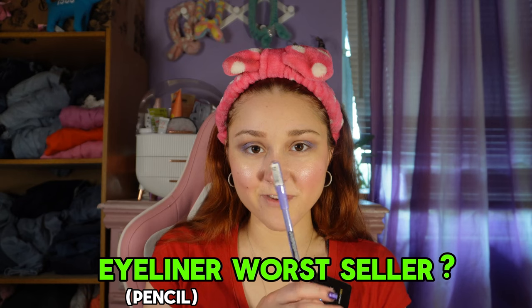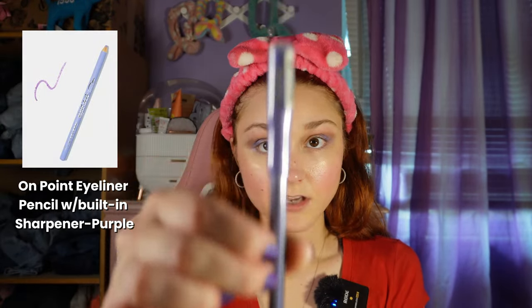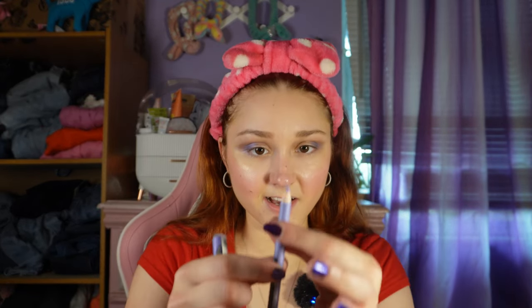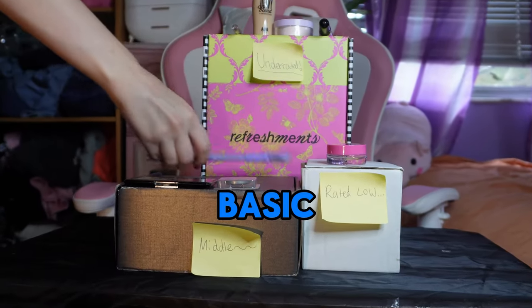Moving on to eyeliners, starting with the pencil. Looking back it has a bad review — two and a half stars — saying it was dry and hard. It's a light purple LA Colors eyeliner pencil and comes with a sharpener. I really like the color. It's not dry at all — it came off on my finger easily. After putting it under both eyes I really like it — it goes well with the purple eyeshadow. It could be a little softer, but it does not deserve that bad review. I'm putting it in the middle.